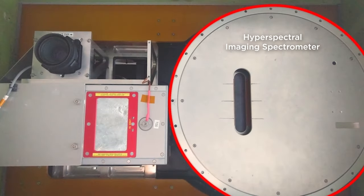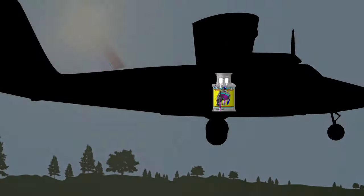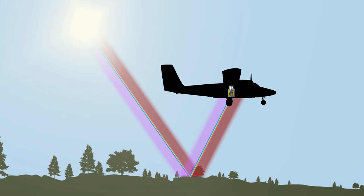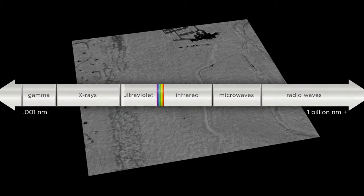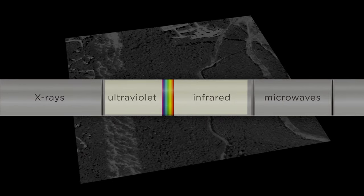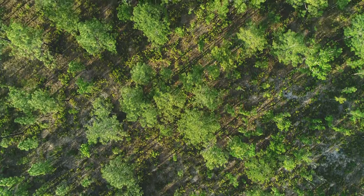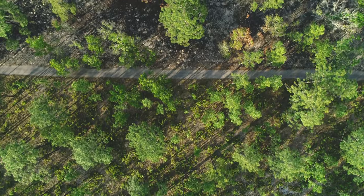The NEON Imaging Spectrometer was designed and built by NASA's Jet Propulsion Laboratory and measures reflected light energy from the ground. The data are collected at a resolution of about 1 square meter with over 420 unique spectral bands, with wavelengths ranging from the visible to near-infrared. These data are crucial for studying aspects of foliar structure and composition of specific plant communities.